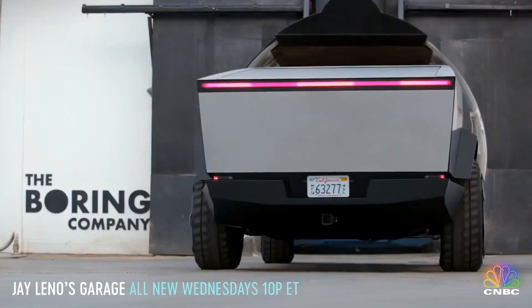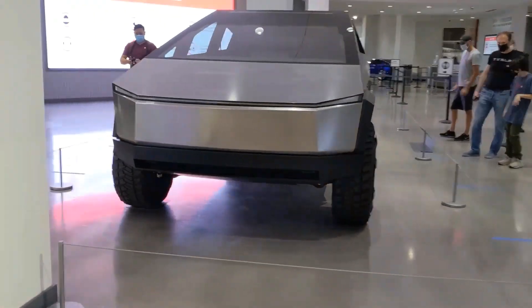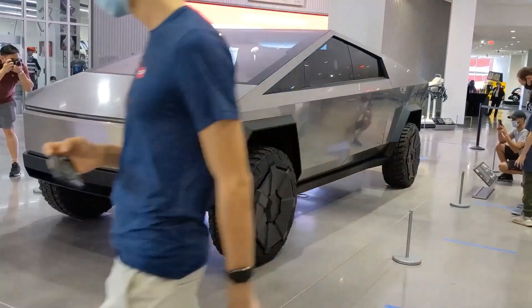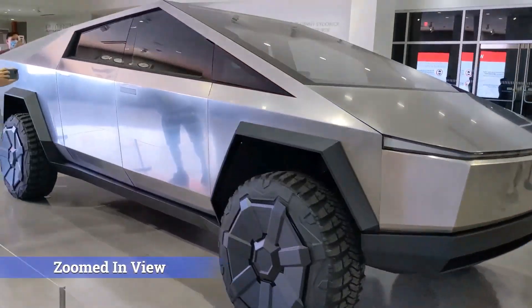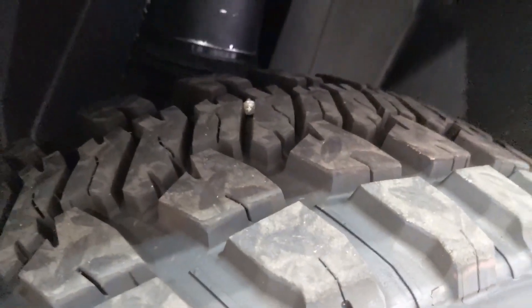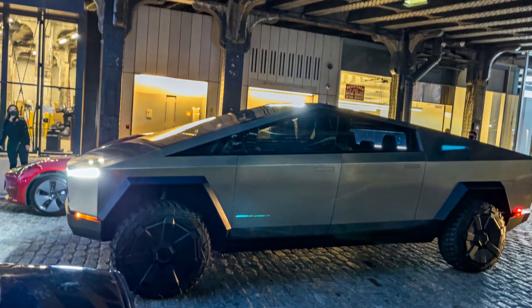Over the last year, Musk has been talking about Tesla unveiling an updated version of the Cybertruck ahead of the start of production, which is still officially planned for later this year. The CEO has talked about Tesla updating the Cybertruck's adaptive air suspension. They also talked about making the truck smaller, but Musk scrapped that plan after a design review back in May of 2020.